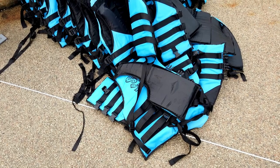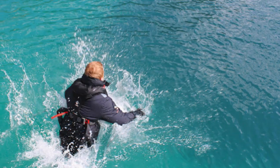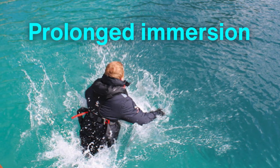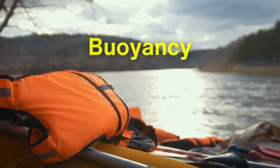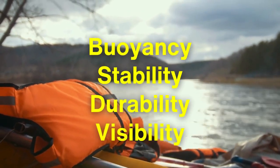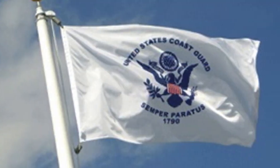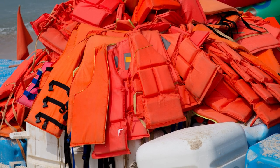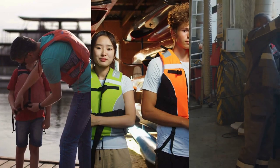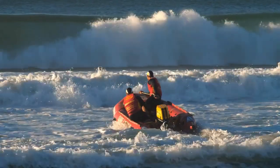Despite their apparent simplicity, life jackets must meet rigorous testing standards to ensure their reliability. These tests simulate real-world conditions, including prolonged immersion, wave impact, and even extreme temperatures. Life jackets are evaluated for buoyancy, stability, durability, and visibility, with international organizations like the International Maritime Organization and the United States Coast Guard setting stringent guidelines. This ensures that every certified life jacket performs as expected when the stakes are at their highest — from children's models to professional-grade devices used by sailors and oil rig workers.